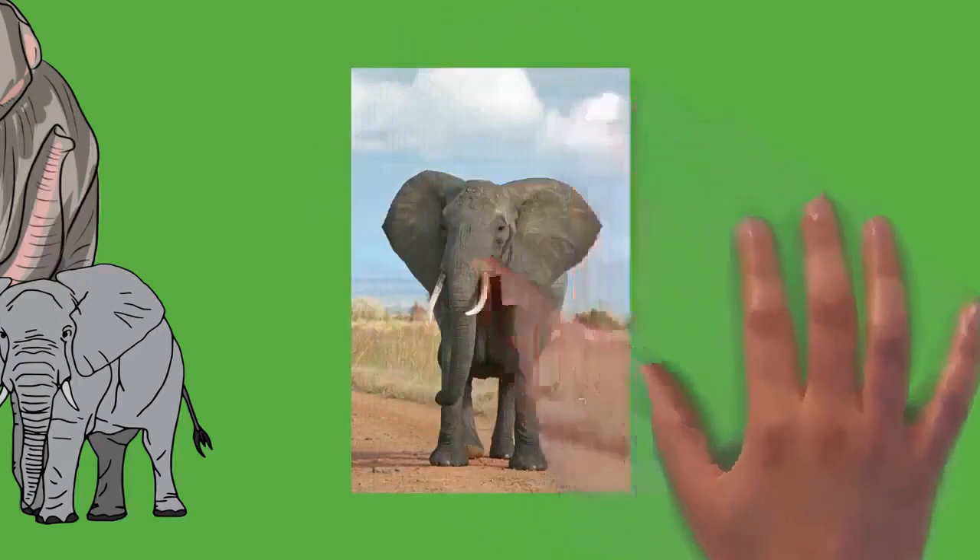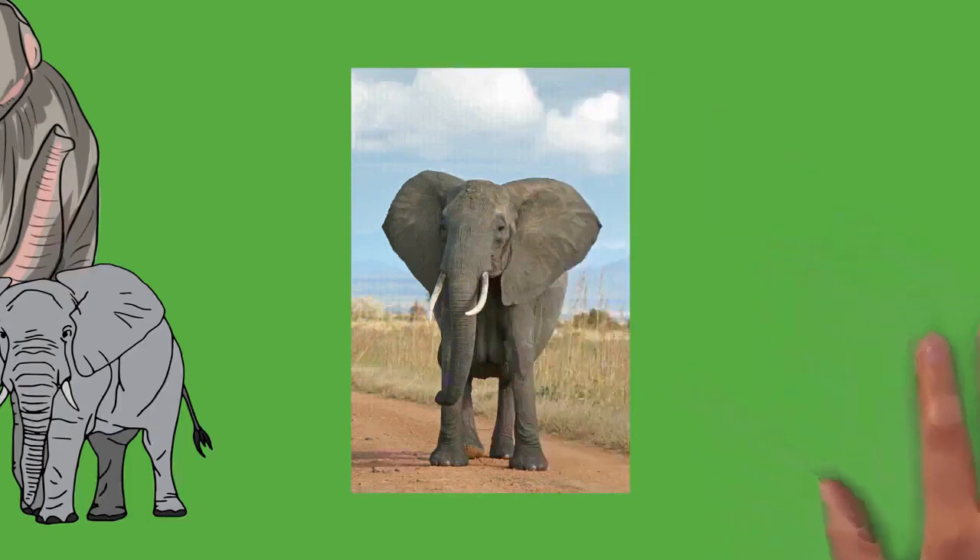An elephant's skin is generally very tough, at 2.5 centimeters (1 inch) thick on the back and parts of the head, while the skin around the mouth, anus, and inside of the ear is considerably thinner. Elephants are typically gray, but African elephants look brown or reddish after rolling in colored mud. Asian elephants have some patches of depigmentation, particularly on the head. Calves have brownish or reddish hair, with the head and back being particularly hairy; as elephants mature, their hair darkens and becomes sparser. Asian elephants are covered with more hair than their African counterpart. Their hair is thought to help them lose heat. Despite being tough, elephant skin is very sensitive and requires mud baths to maintain moisture and protect it from burning and insect bites. After bathing, the elephant will usually use its trunk to blow dust onto its body, which dries into a protective crust.